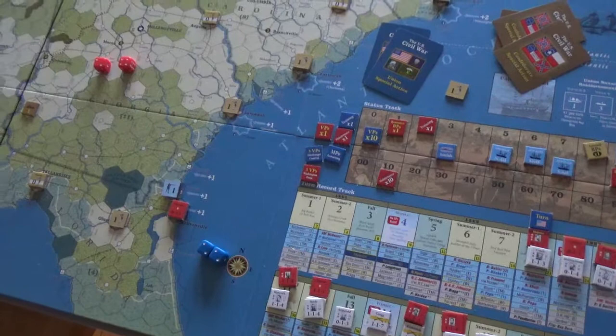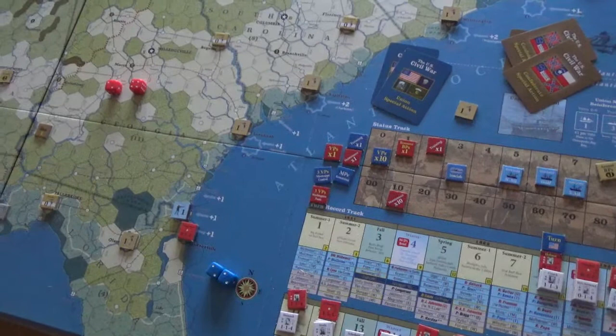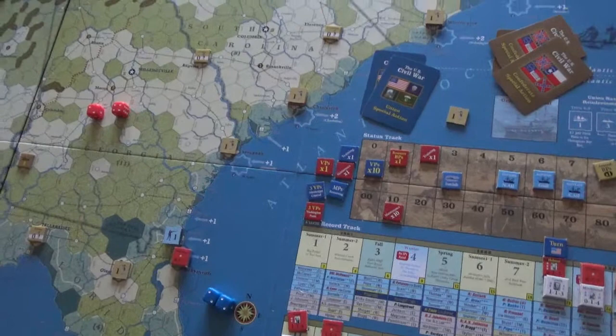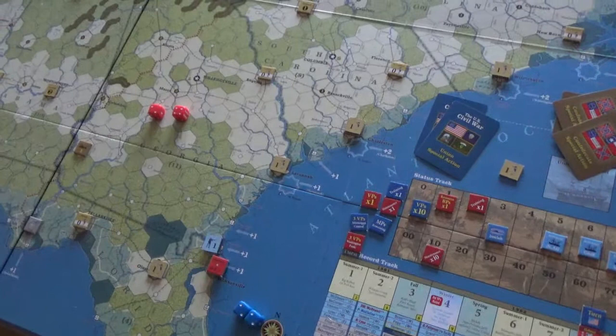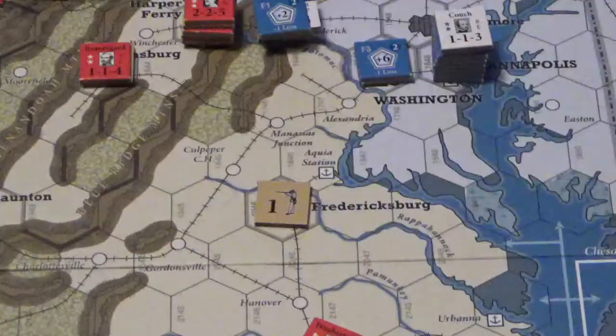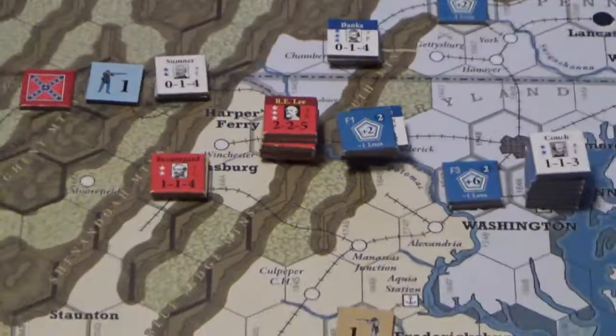Two cavalry officers, if they're in supply when they're displaced, they're not lost for a whole turn. So losing Forrest in Columbus wasn't as bad as before — that's a nice rule change. This is the end of turn 8, Fall of 1862.